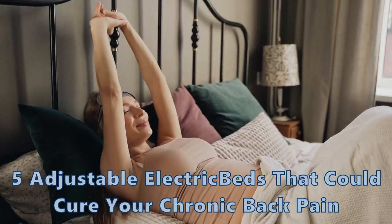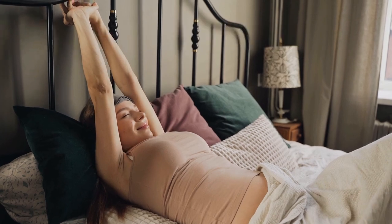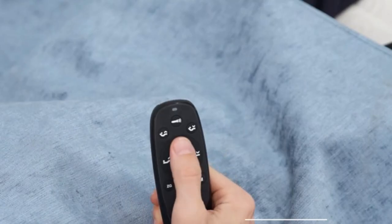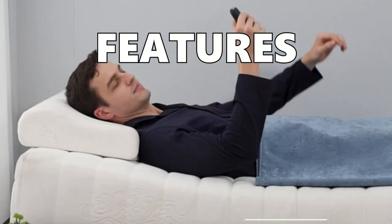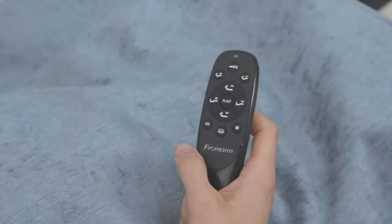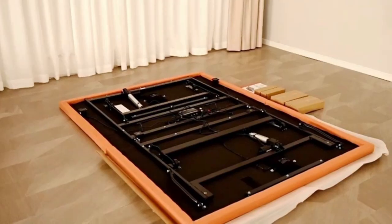Struggling with nagging back pain? What if I told you these five adjustable beds could be the life-changing solution you've been desperately seeking? In this video, we'll reveal the top adjustable beds with game-changing features designed to alleviate your chronic back pain, improve your sleep quality, and transform your overall well-being. Get ready to say goodbye to those aching muscles and restless nights.